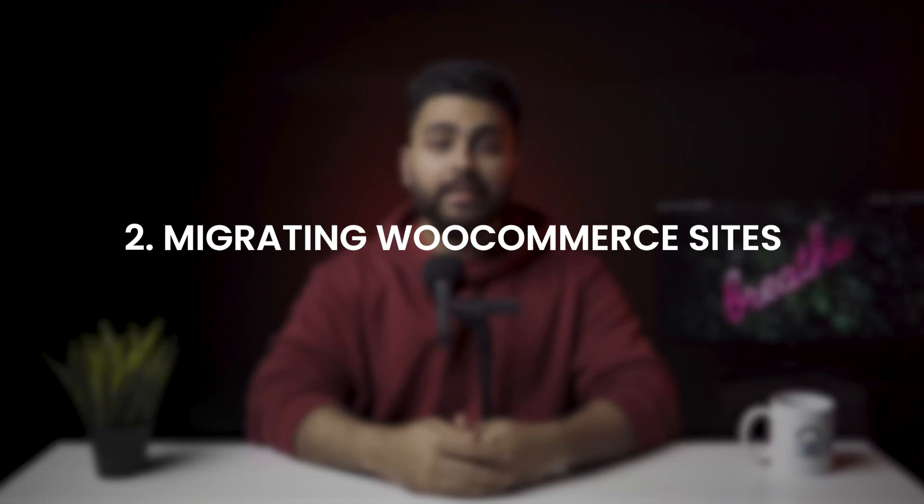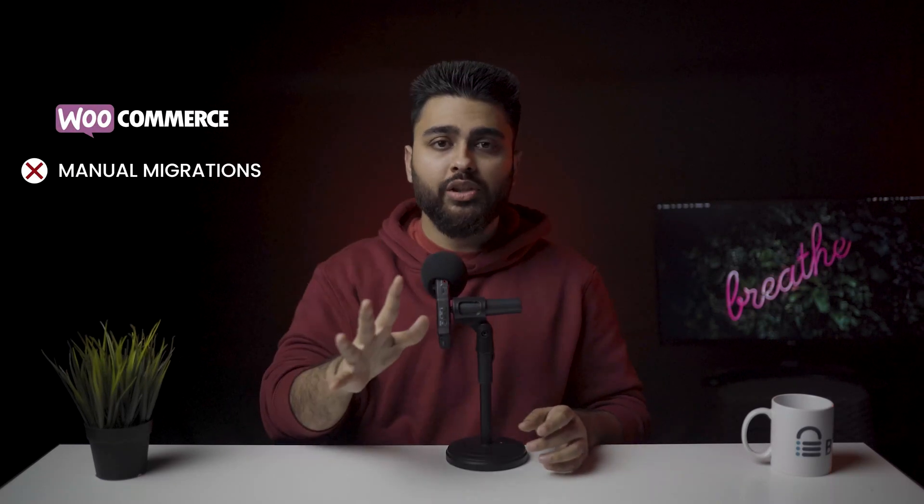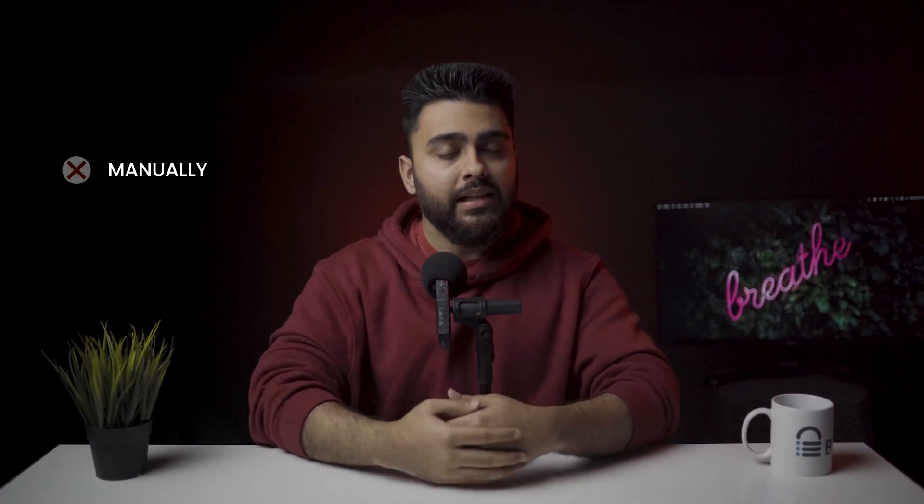Chapter 2: How to migrate WooCommerce sites. We do not recommend migrating your WooCommerce sites manually. WooCommerce websites store a ton of information and there are just too many functions on the site. Dealing with that much data manually is not recommended. You can use BlogVault to easily migrate your WooCommerce site to a new web host, using the same steps mentioned in the previous chapter.